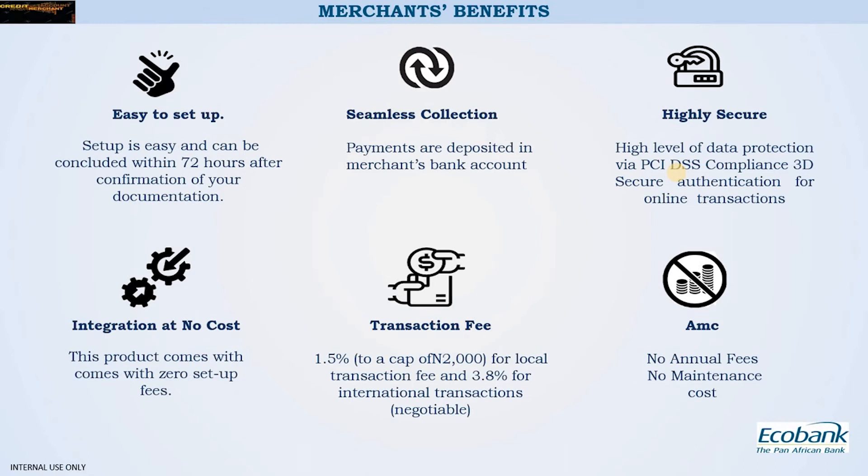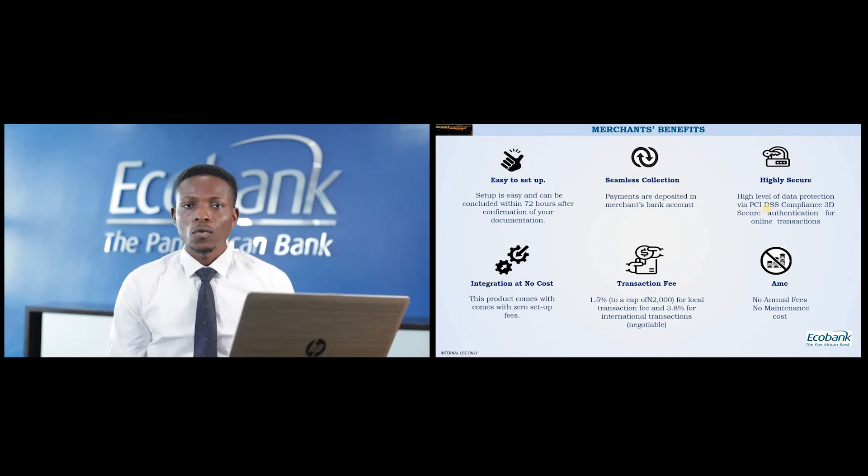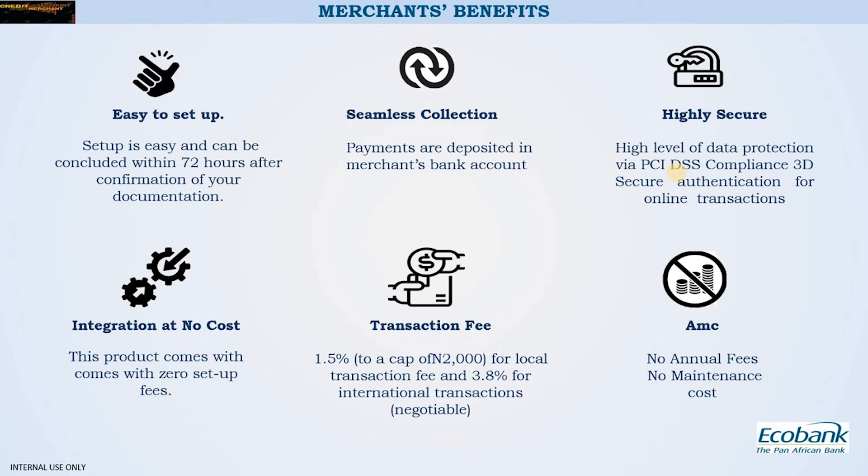Your customers making payments will be authenticated via 3D Secure. The integration comes at low cost — in fact, we will set you up on this platform free of charge. The transaction fee is 1.5% of the transaction value, capped at 2,000 Naira for local transactions, meaning the charge cannot exceed 2,000 regardless of the amount. For international transactions, the fee is 3.8% of the transaction value with no cap. Please note this pricing is open to negotiation. There are no annual maintenance fees and no limit on what you as a merchant can accept from your customers.